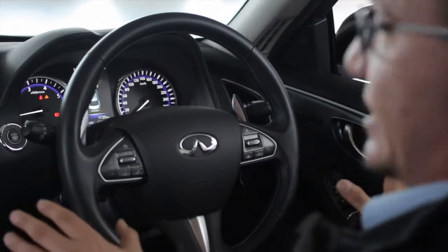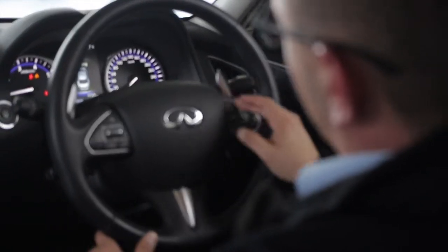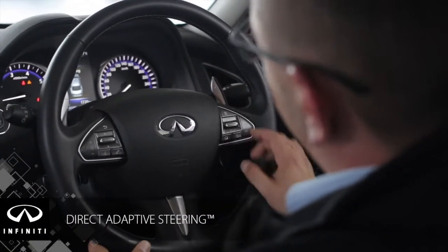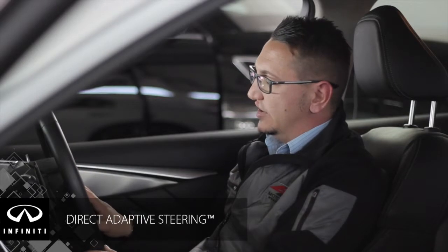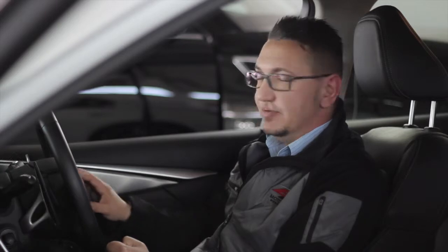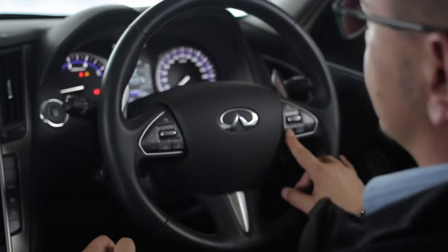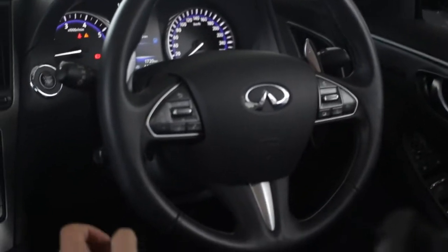On the steering wheel, there are a lot of buttons — don't be afraid, they're not that difficult to understand or to use. On the right-hand side you have your adaptive cruise control and a button to activate all your emergency assists. You also have the button to work through the menu on the centre console. Behind the steering wheel, you have your paddle shifters, where you can put the vehicle into manual mode and drive the vehicle a bit more enthusiastically.